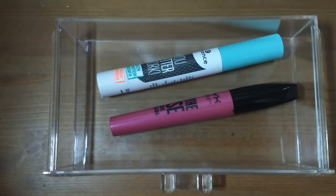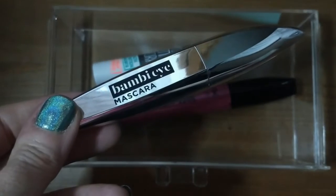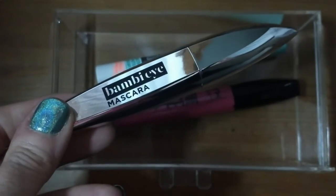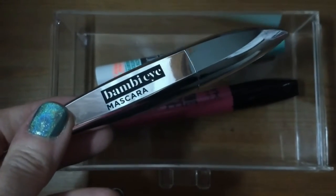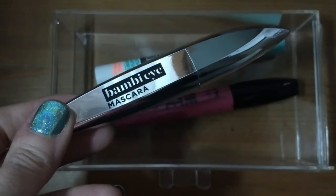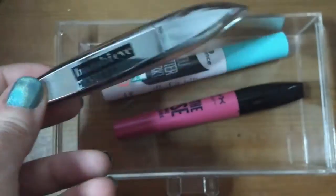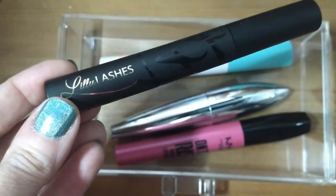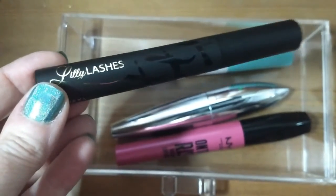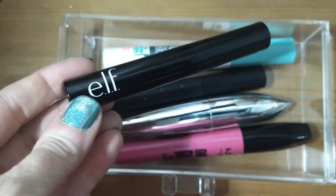Now for the ones coming in. The first is the L'Oreal Bambi Eye mascara — I heard Jessica Brown raving about this and wearing it all the time, so I had to try it. I purchased it in black-brown because most of my mascaras are blackest black and I thought something more natural might be nice. The next one going in is the Lily Lashes mascara, which I just received in a Boxycharm — it's supposed to be very volumizing, so I'm very excited about this one.